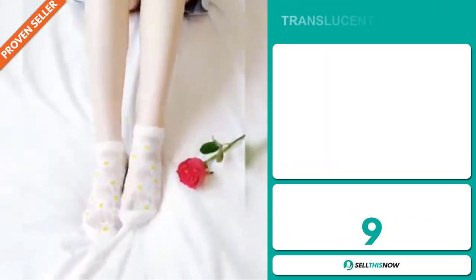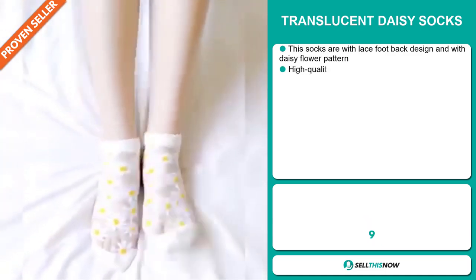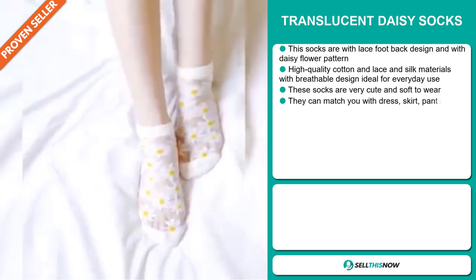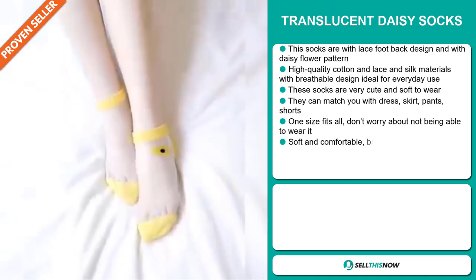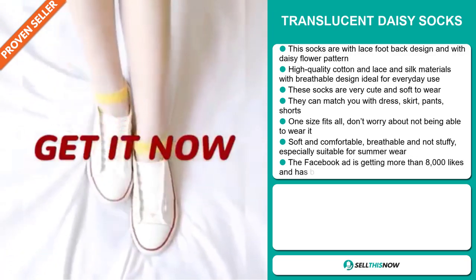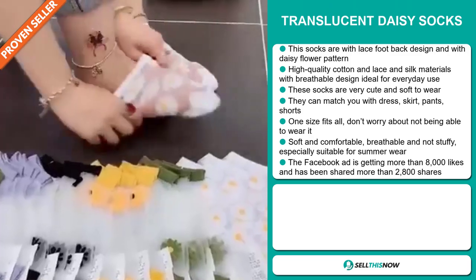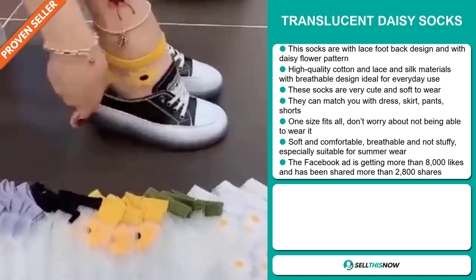Our next product is the Translucent Daisy Socks. These socks have a lace-foot back design with a daisy flower pattern. They're made from high-quality cotton, lace, and silk materials with a breathable design, ideal for everyday use. These socks are very cute and soft to wear. They can match your dress, skirt, pants, and shorts. It's one-size-fits-all, so don't worry about not being able to wear it. It's soft, comfortable, breathable, and not stuffy — especially suitable for summer wear.